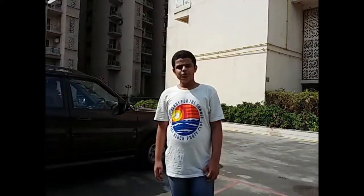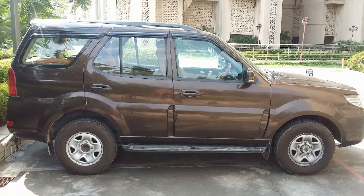After outclassing its 2013 rivals, it still has loads of space inside. Before showing that space, I would like to show you the variants and colors in which this beast is available. The 2012-15 Safari Storm was available in 4 variants and 7 colors.